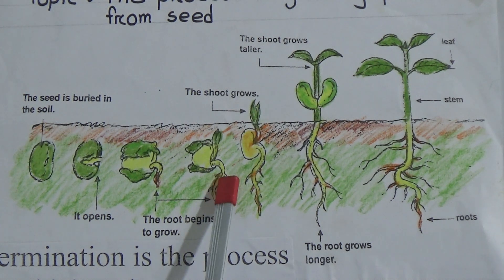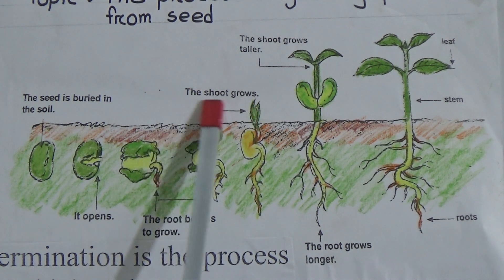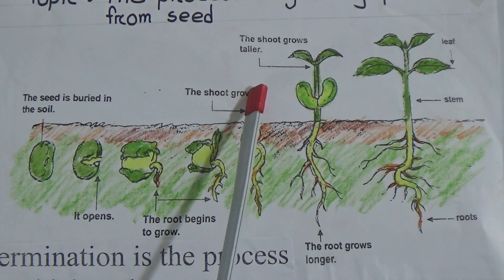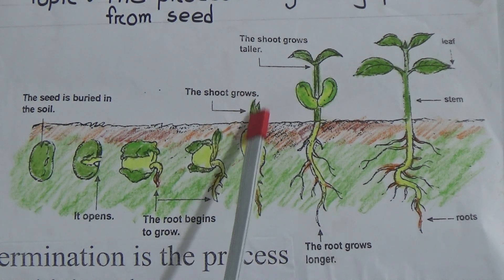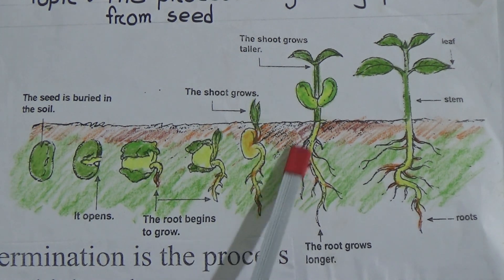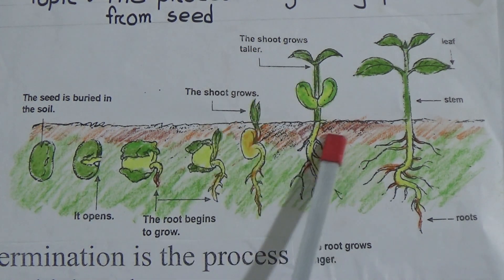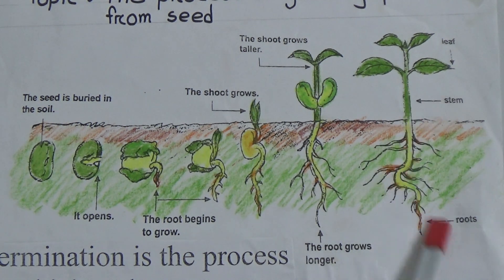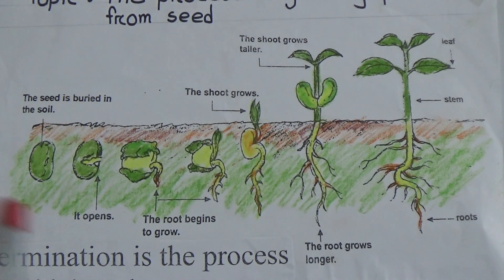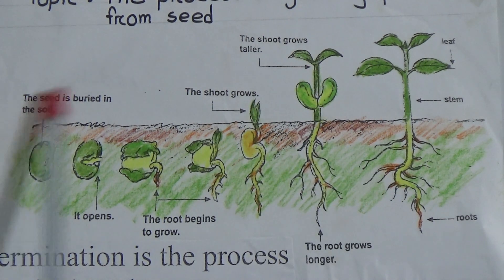Go to the next picture — the shoot grows and comes out above the soil, while the root goes underground. Then the shoot grows taller. In the last picture they are indicating: this is the root, this is the stem, this is the leaf. You have to draw and label the total picture.